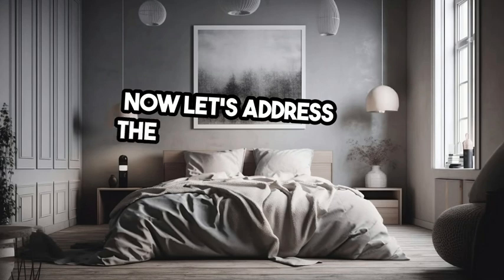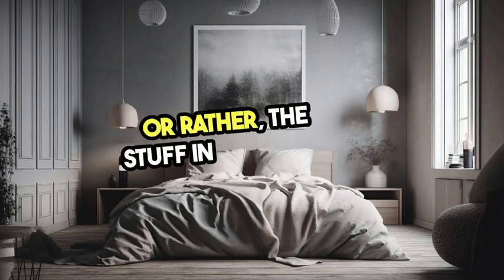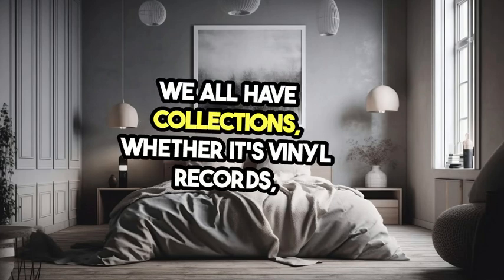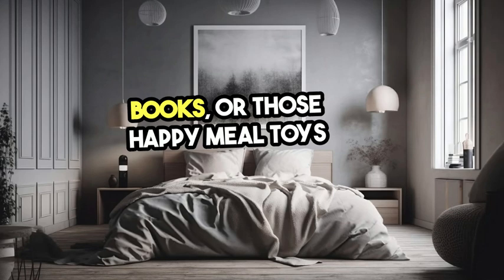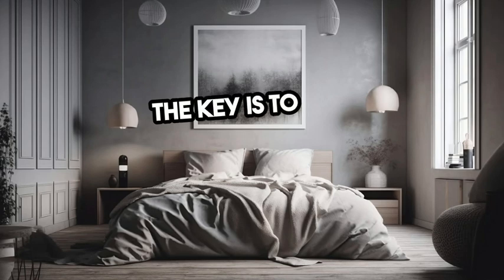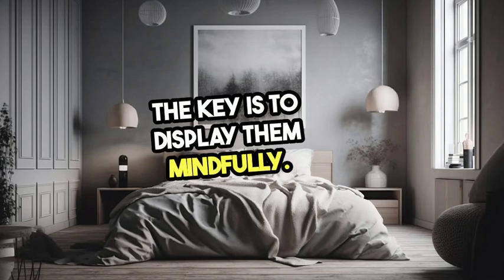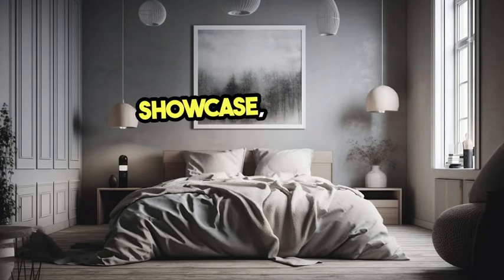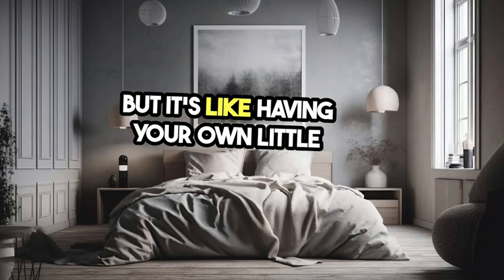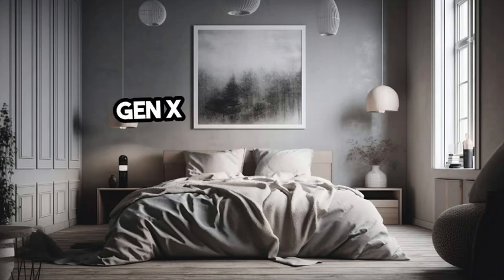Now let's address the elephant in the room — or rather, the stuff in the room. We all have collections, whether it's vinyl records, books, or those Happy Meal toys we swore would be worth something one day. The key is to display them mindfully. Choose a few favorites to showcase and rotate them periodically. It's like having your own little museum exhibit.